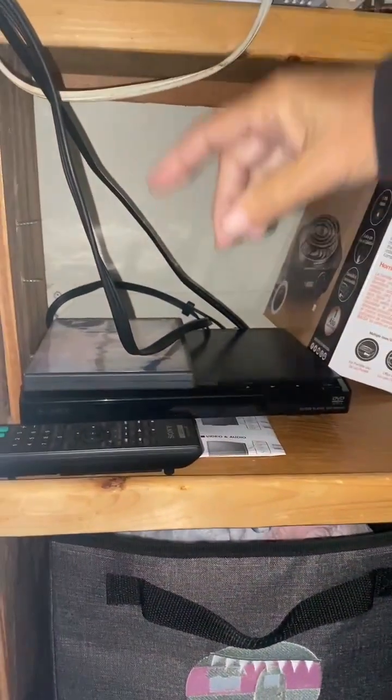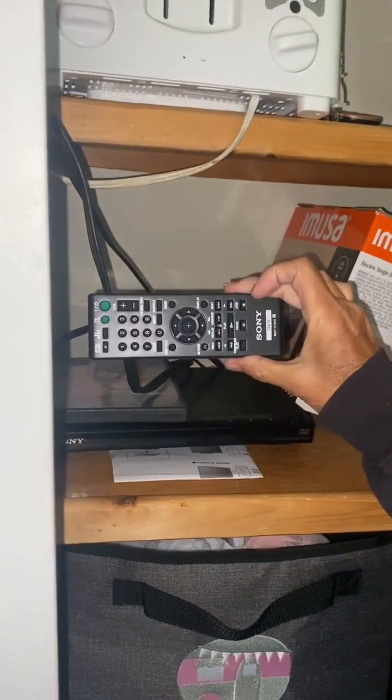Looking for the DVD player? We have one located right here. It is already connected to the TV and here's the remote for it.